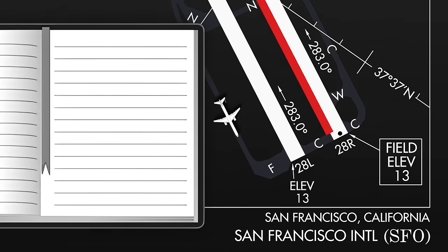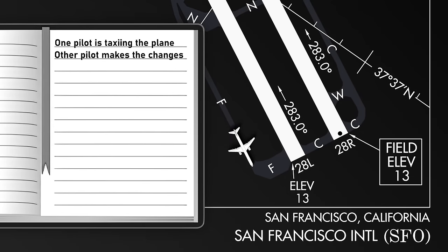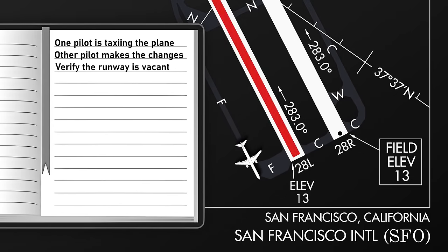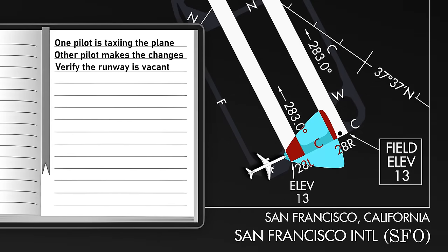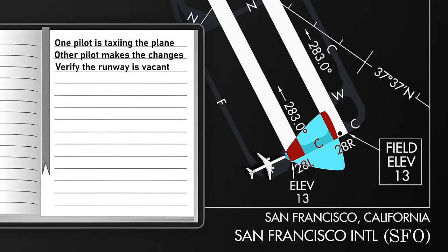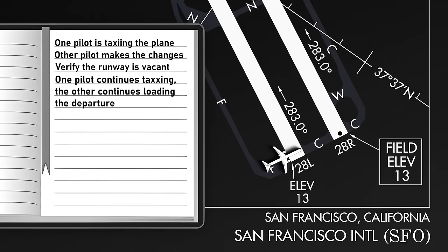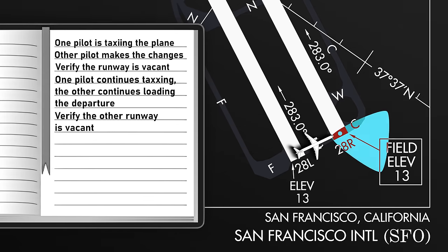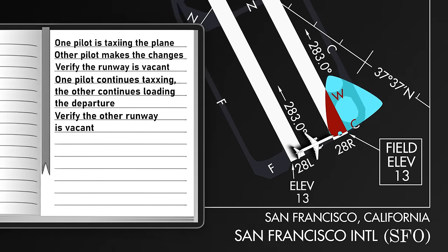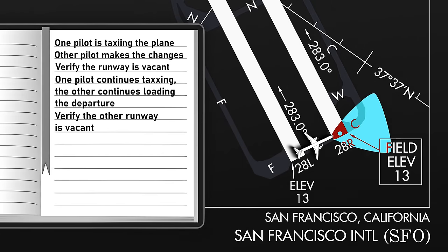So here's what's going on. Once they make this runway change, one pilot is taxiing the plane, but the other pilot who needs to make all the changes also has to verify there's nobody on 28 left coming in to land. So they're going to stop what they're doing, look up, look out the windows, possibly turn on all the lights, and verify nobody is going to hit them as they cross the runway — which is normal procedure. Then as they start taxiing again, they're going to start loading the departure, loading the speeds, checking the different waypoints. Then they're going to stop again, look outside, verify they're on the correct runway of 28 right, and verify there's no other plane coming in to land as they get onto that runway, because you don't want to get onto a runway if a plane is about to hit you.